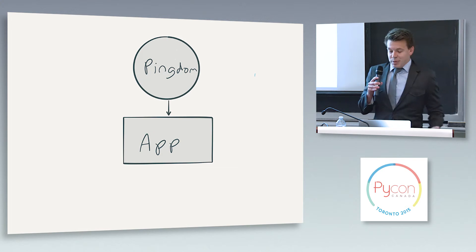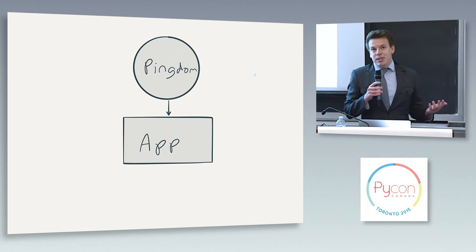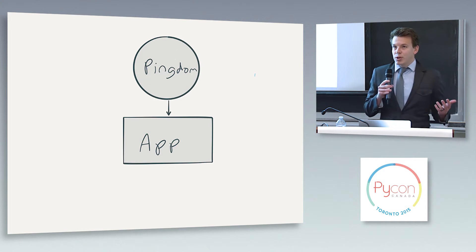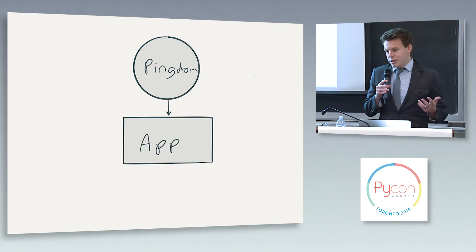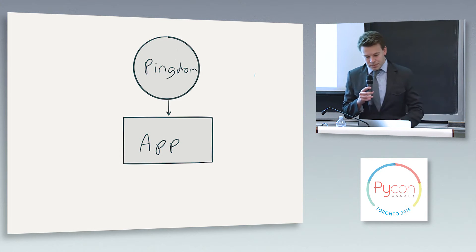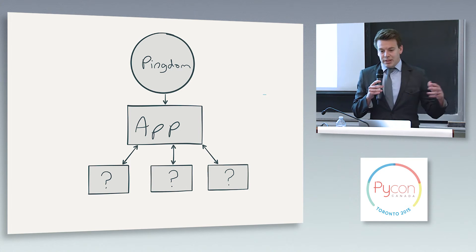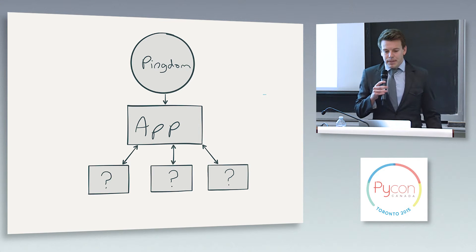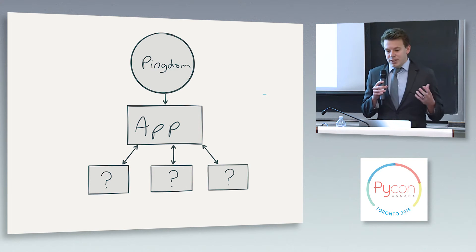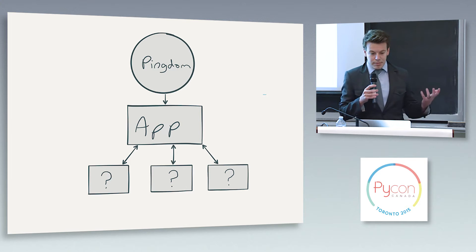So at this point is where someone might say, hey, we should use something like Pingdom to monitor our application. For anyone who doesn't know, Pingdom just takes a URL and sends a request to it every minute, and if something goes wrong or there's an error, it will send you an alert. But a lot of people just point Pingdom at their home page and kind of call it a day. If you do that, do you really know that all of the backing services that your app requires to function are actually running correctly? And is the application configured correctly for those backing services?